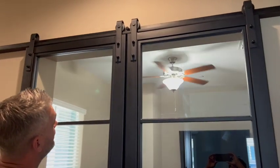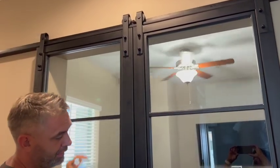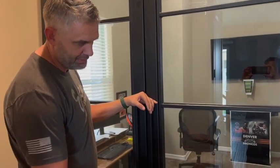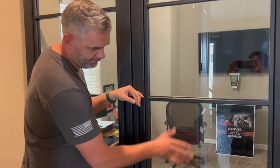We did do a thicker rail — a little thicker material on the rail just to handle the weight of the steel and glass. Two end stops, two welded-on handles. This client wanted a little bit taller — dog and baby, so maybe not getting as many fingerprints and nose prints on the glass.